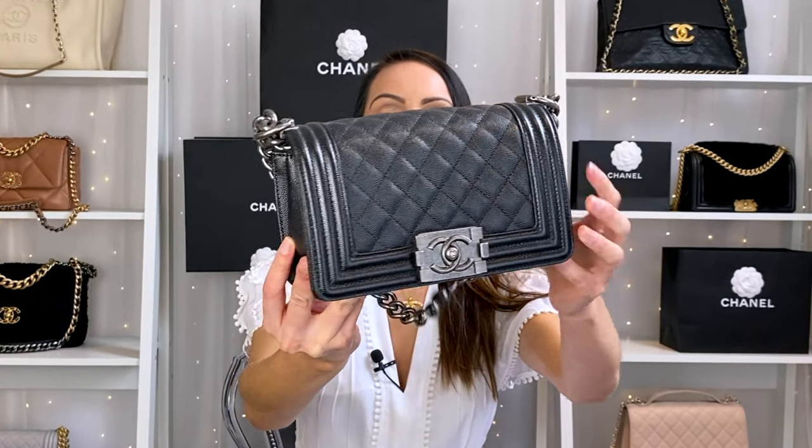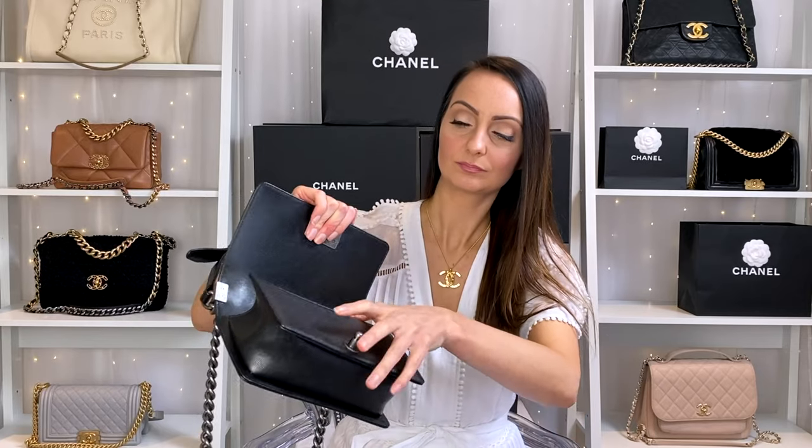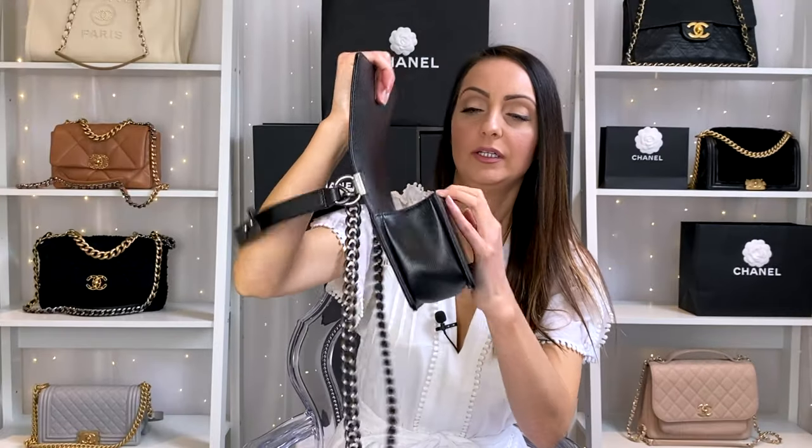You might be wondering why I have a small boy bag here if I prefer the old medium size. The answer is I'm currently filming a comparison video between the old medium and the small, and I've borrowed this from a family member — thank you Emma. This stunner is in the black caviar leather with gunmetal silver hardware. These look bigger than they are; inside you can get a phone, a lipstick, maybe a small set of keys and a small purse, and you'd really be pushing it at that point. So if you don't carry a lot and want to be more minimalistic, the small could be perfect — I just like to take a little bit more out with me.